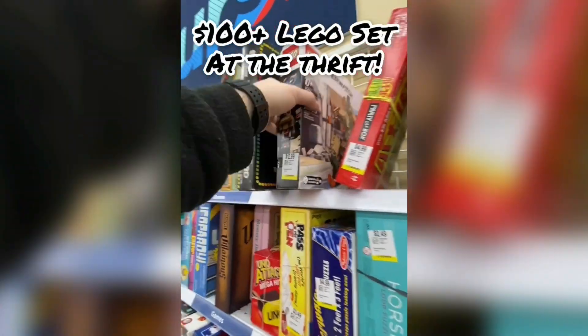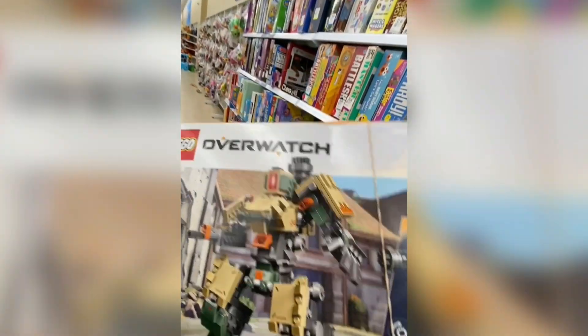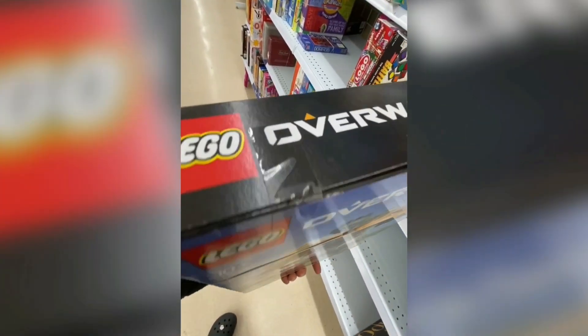Number 7. This Lego set's worth over $100. Back at the thrift store and for $12.99 I found this Lego Overwatch set that is still sealed in the box. When I find these sets I always look for that factory sealed tape. This is sealed and should sell for about $150.